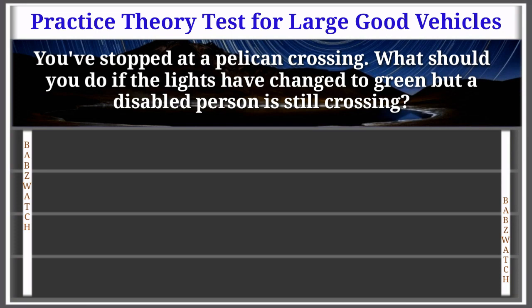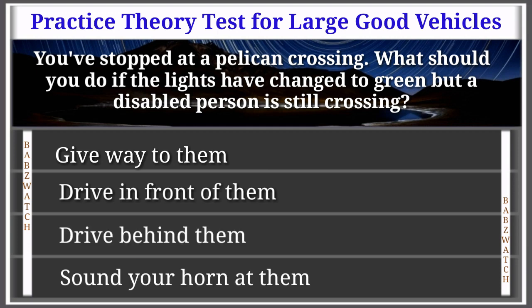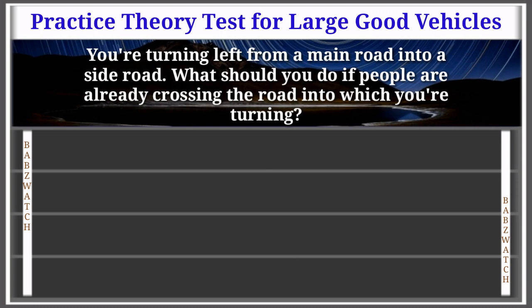Question 49 of 50: You've stopped at a pelican crossing. What should you do if the lights have changed to green but a disabled person is still crossing? Options: give way to them, drive in front of them, drive behind them, sound your horn at them. The correct answer is: give way to them. Explanation: At a pelican crossing, the green light means you may go, but you must give way to anyone still crossing. If someone hasn't finished crossing, be patient — people with mobility difficulties can struggle to cross in the time allowed.